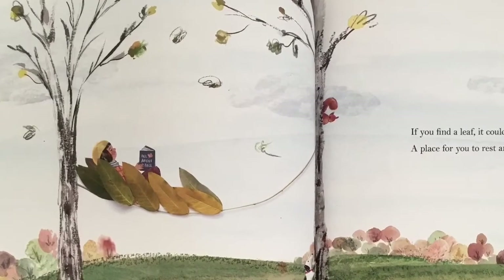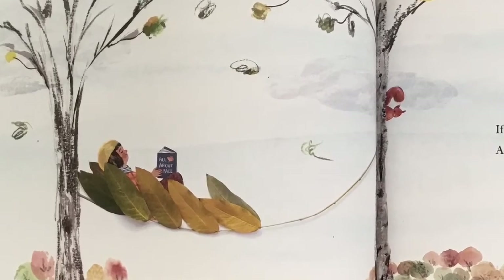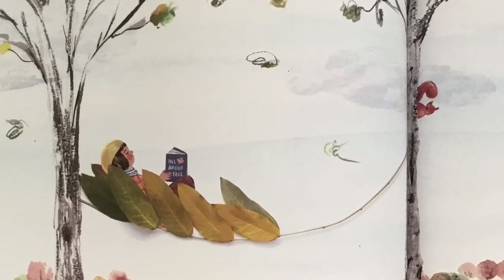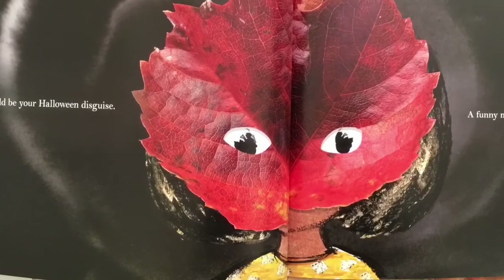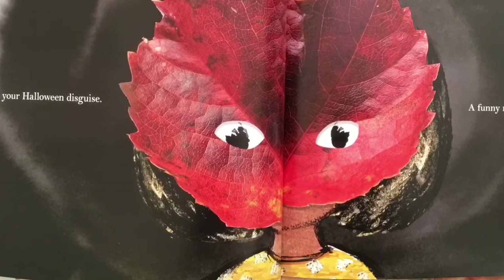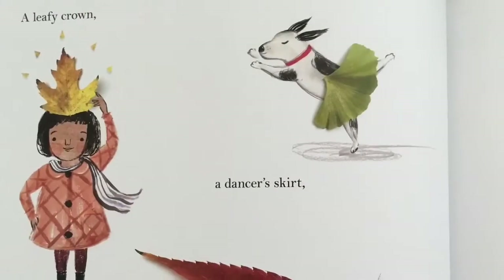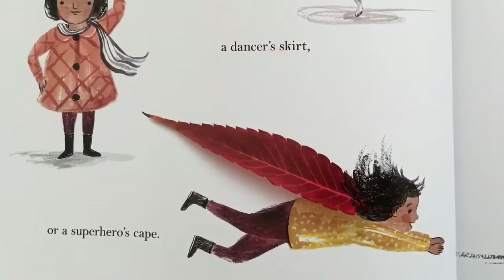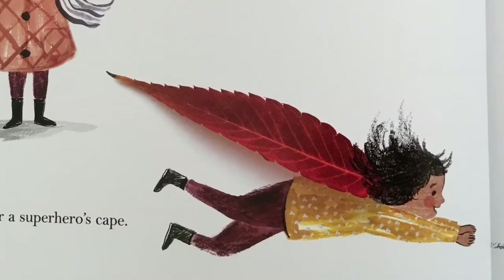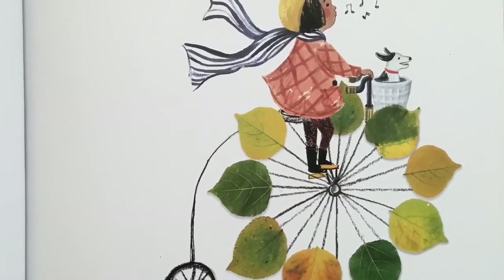If you find a leaf, it could be a hammock, a place for you to rest and sway in the gentle breeze. It could be your Halloween disguise, a funny mask with cut-out spooky eyes, a leafy crown, a dancer's skirt, or a superhero's cape. It could be anything you wish to make.